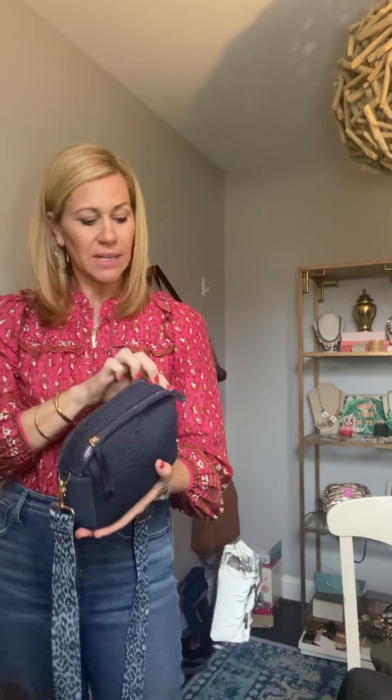The bag that I currently am using every single day is our camera bag. This is such an incredible bag. It comes in this really fun faux croc navy and it also comes in black. It's got two little zipper areas and you can fit so much stuff in here.